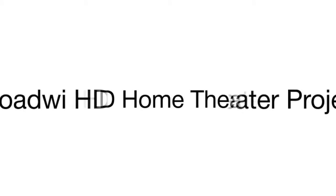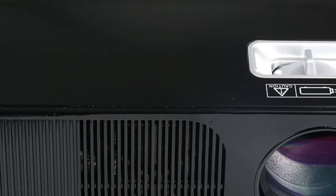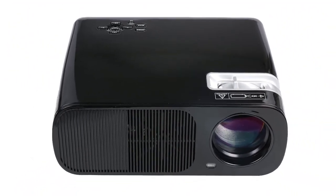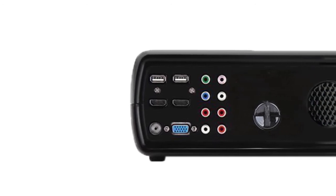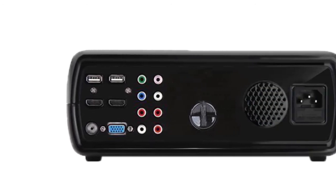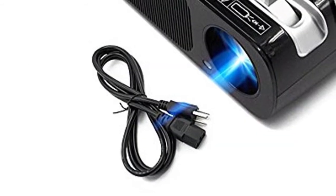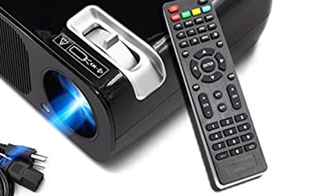Product number four is the RODE V HD projector, delivering high quality, bright image under any light conditions. The image brightness is the key strength of this model. Yielding 3200 lumens, the projector will deliver an amazingly bright and detailed image even in daylight, making it a great assistant for watching movies both indoors and outdoors.